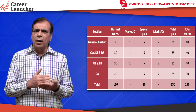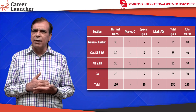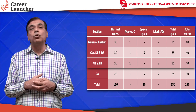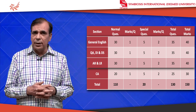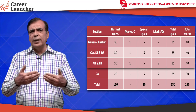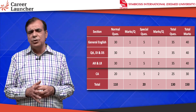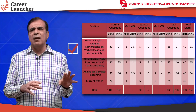Let's look at the section-wise breakdown. Last year, Quant, English, and Reasoning each had 35 questions — 30 questions of one mark each and five questions of two marks each. These two-mark questions had double the negative marking, and were non-MCQ with no choices. That gave 120 marks for these three sections and 30 marks for GK.